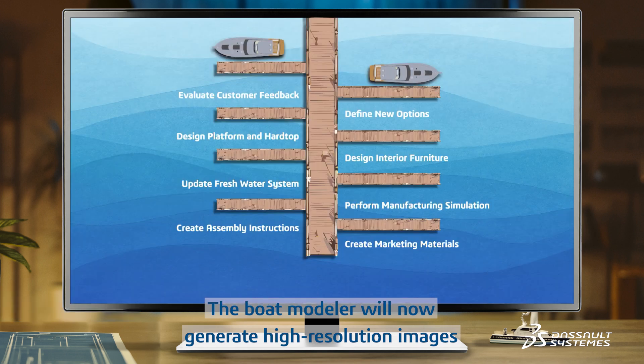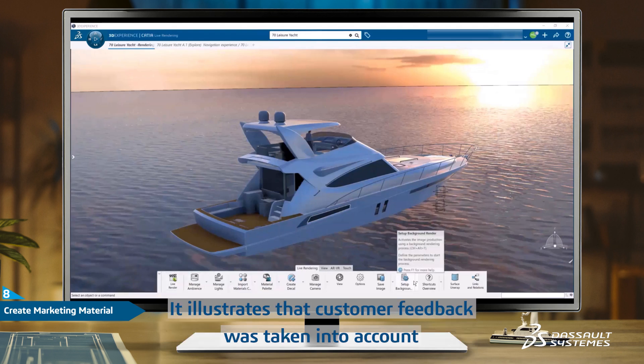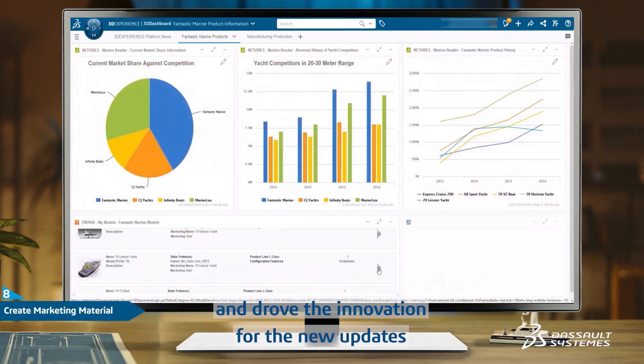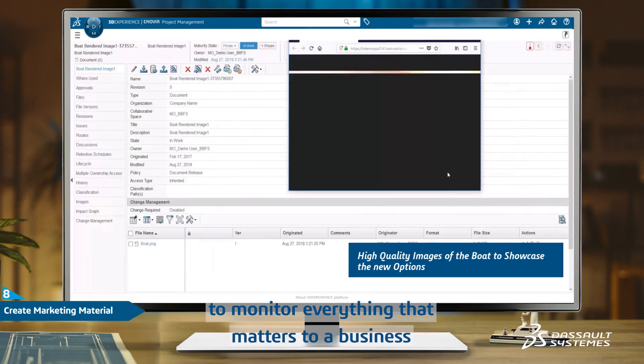The boat modeler will now generate high-resolution images to showcase the new 70 leisure yacht in a marketing flyer. It illustrates that customer feedback was taken into account and drove the innovation for the new updates. The 3D dashboard delivers the real-time intelligence needed to monitor everything that matters to a business.